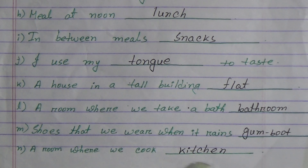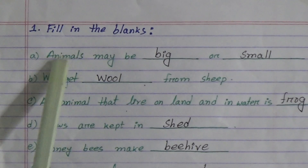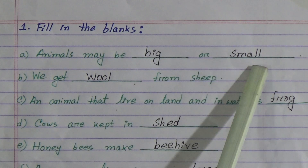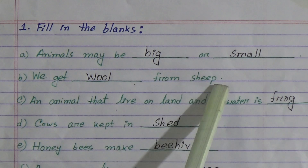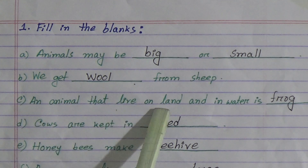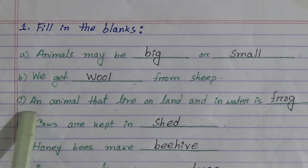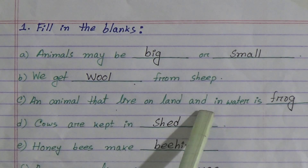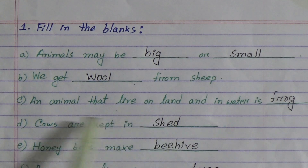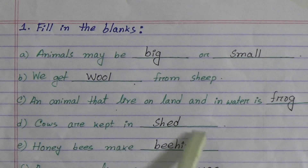I repeat fill in the blanks: (a) Animals may be big or small. (b) We get wool from sheep. (c) An animal that lives on land and in water is frog. (d) Cows are kept in shed. (e) Honeybees make honey. (f) A monkey lives in a tree.